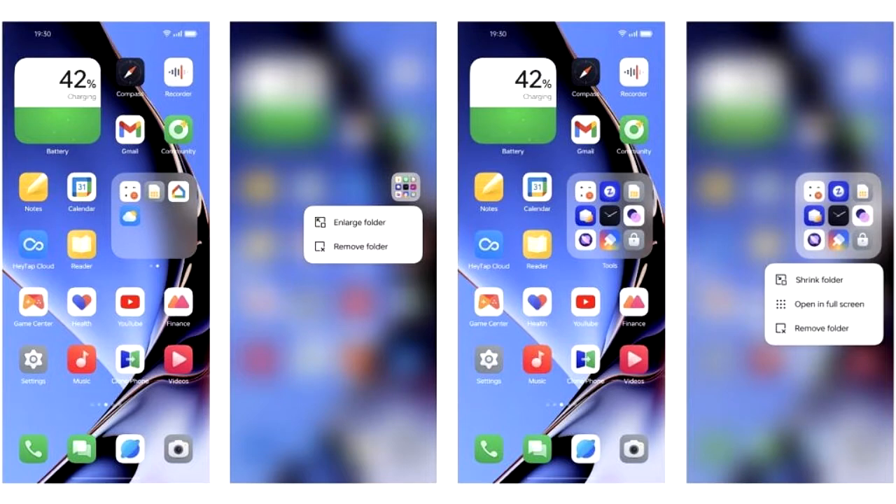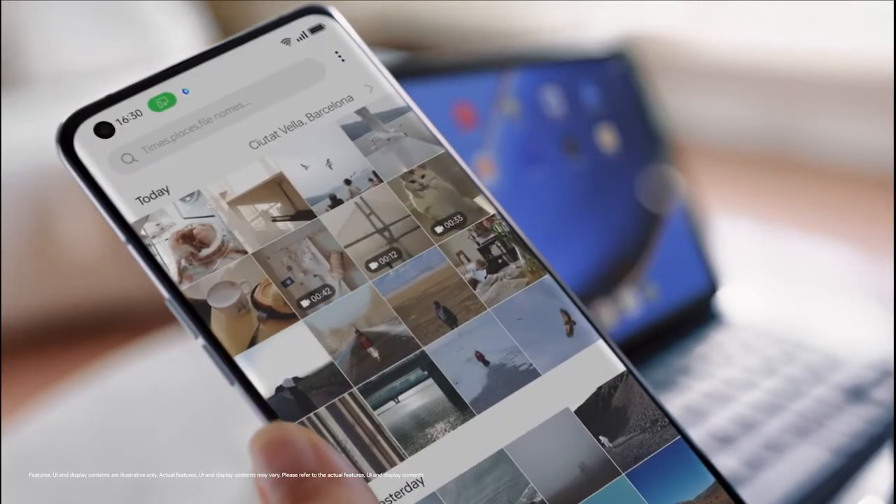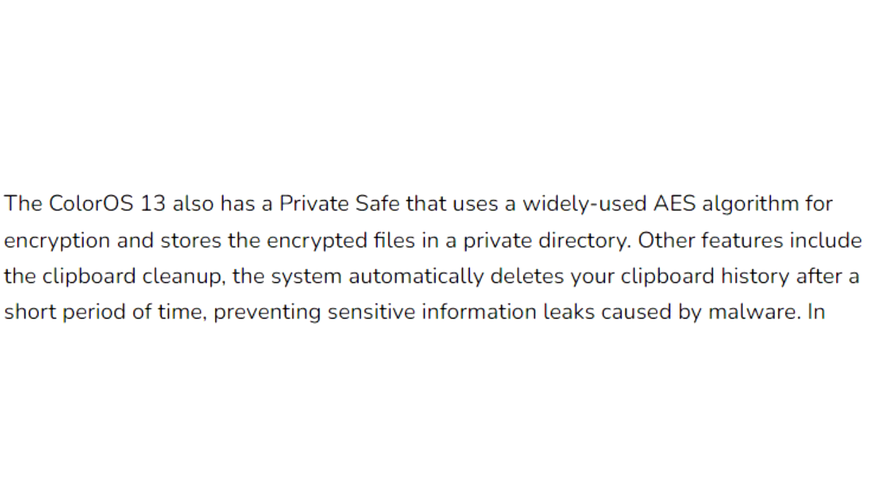In ColorOS 13, you will see an enlarged folder interface for your home screen. These folders allow you to navigate within them, scrolling through apps across pages and launching apps themselves without opening the actual folder. ColorOS 13 also improves overall privacy on OPPO smartphones.